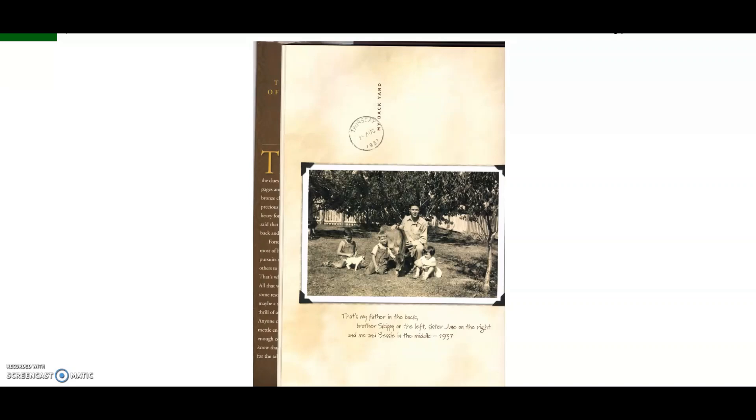This video is about linking Forrest Fenn's dog BIP as a means of linking images in the Thrill of the Chase to actual possible treasure chest locations. This is the image on page 28 of the Thrill of the Chase which I have scanned. It may lack a bit in resolution but I think it illustrates the point.